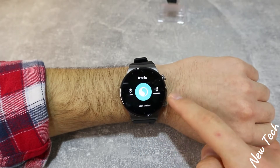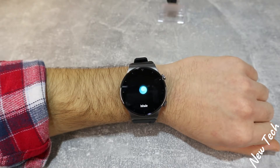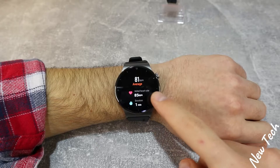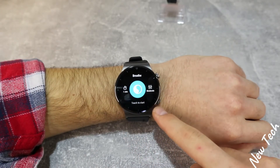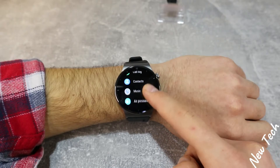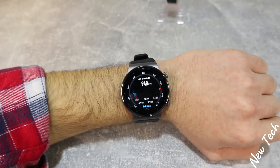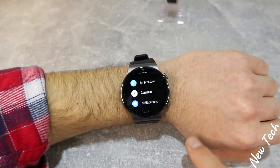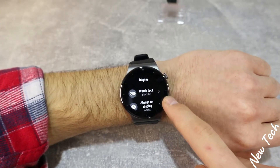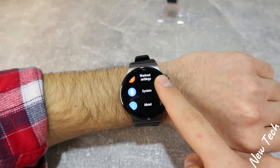We also have call logs to review history. The breathing exercise can be set from one to five minutes to help reduce stress, lower blood pressure, and improve heart rate by practicing inhaling and exhaling as guided by the watch. There are also call logs and contacts, allowing you to make and accept phone calls directly from the watch. Additionally, we have the compass — once calibrated — and air pressure. These are all the options in the GT2 Pro, many of which are customizable for daily use.